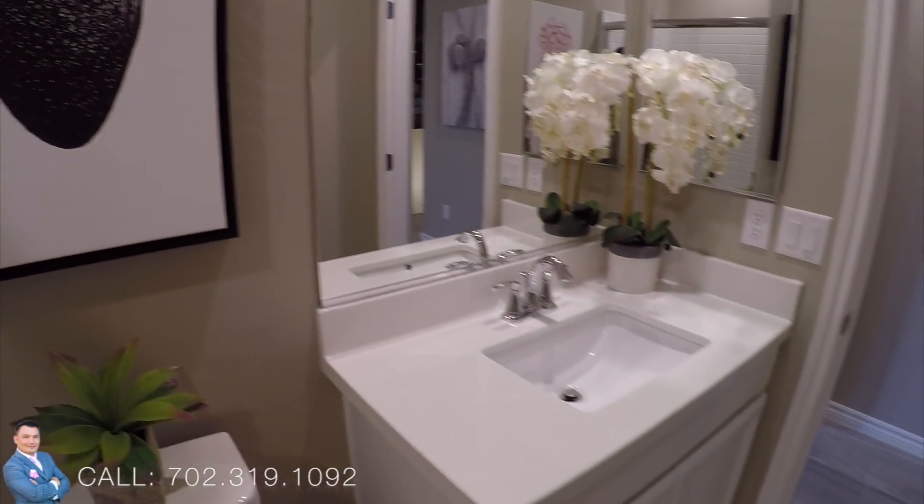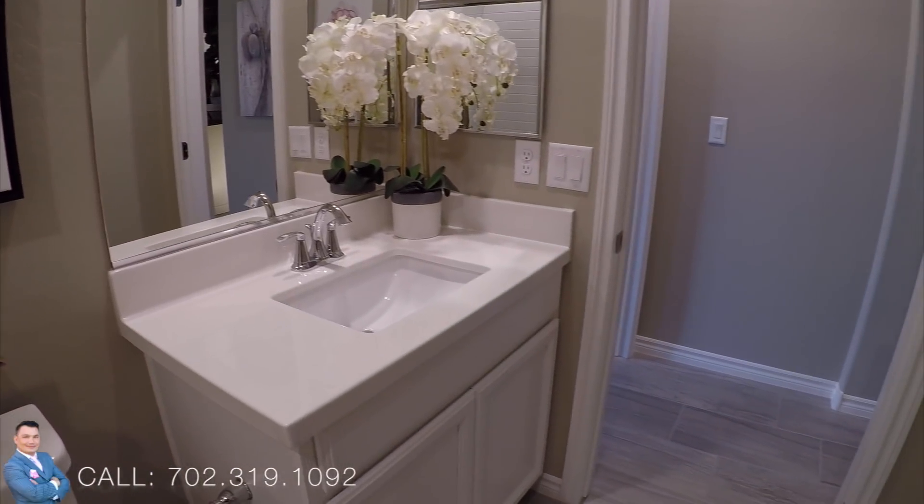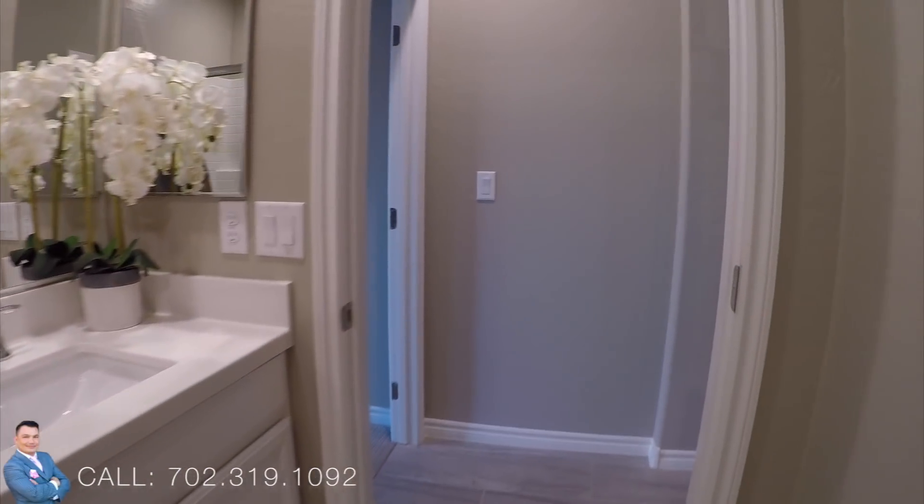Beautiful sink — quartz countertop, or sorry, cultured marble, that's what it's technically called.